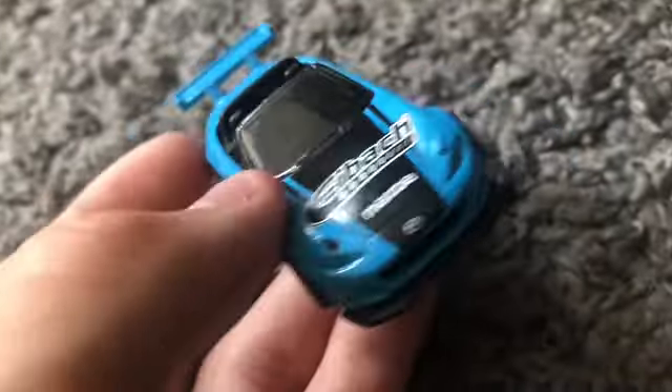Round 3: Bugatti Veyron versus the Jaguar F-Type Project 7 — three, two, one — the Jaguar Project 7 beat out the Veyron and is moving on to the final. Then the Dodge Charger SRT Hellcat versus the Porsche 917 LH — three, two, one — the 917 LH beat out the Charger. Oh wait, never mind — it's the opposite direction.